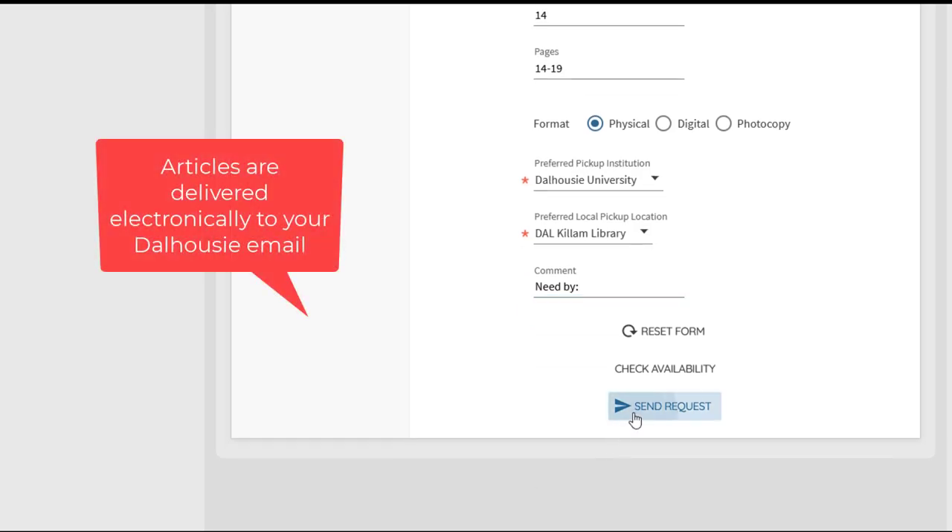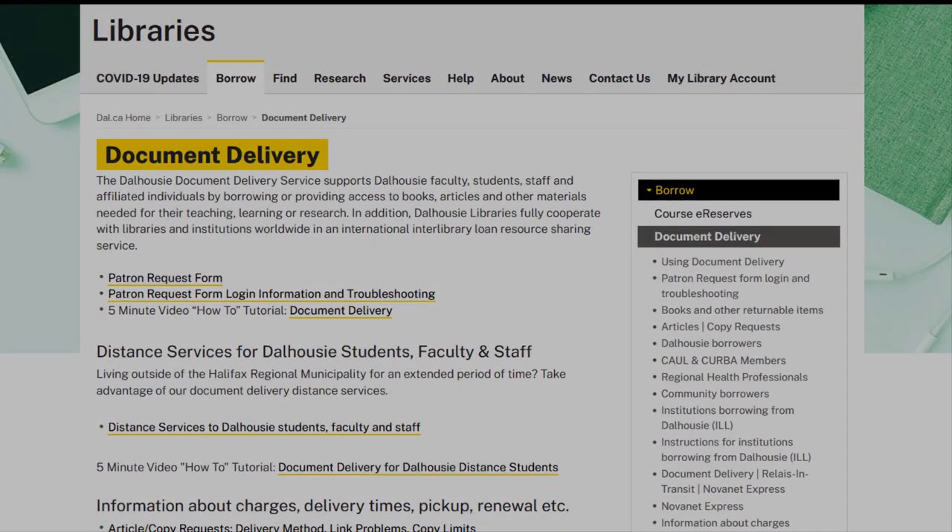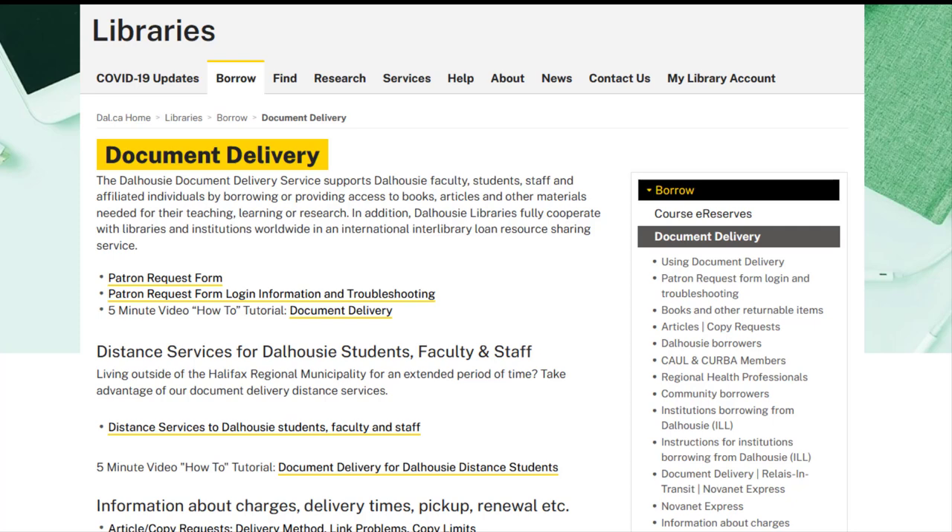Articles are delivered electronically to your Dalhousie email address. Emails are addressed to you from docdell at dal.ca. The third way to submit document delivery requests is through the Document Delivery webpage. This option is useful when you already know the exact item you would like to request and do not want to search the catalogues or databases.